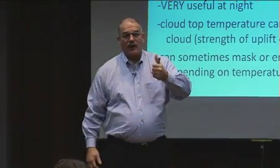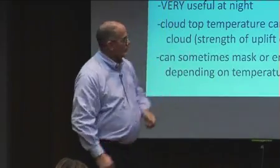Or it could be the top of a thunderstorm — just one thunderstorm — but that thing has a really cold cloud top. That means it's a really deep, tall storm. So those are some things to look for.